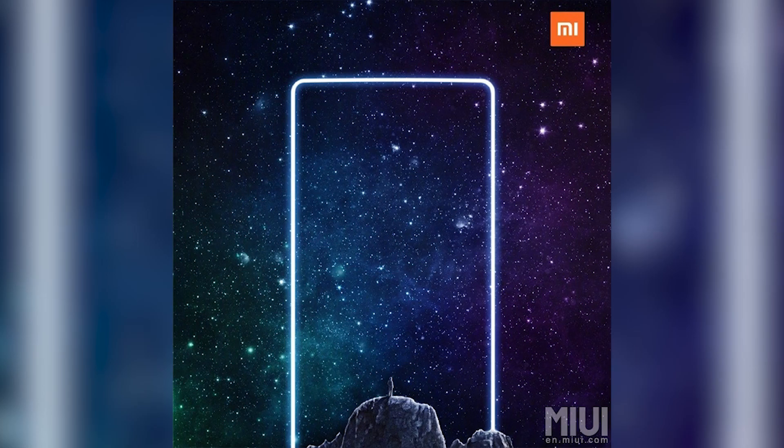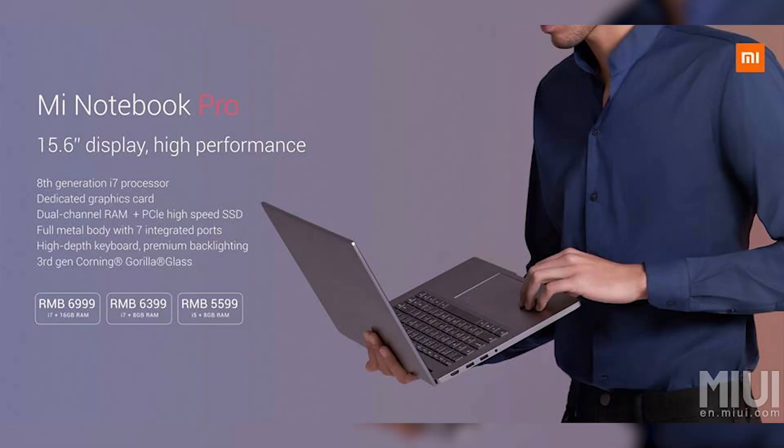By the way, this wasn't the only phone Xiaomi launched today — they did also launch the Mi Mix 2. If you haven't checked out our video on that, here's a card to that. And they also happened to launch a Mi Notebook Pro. If you'd like to see us do a video on that too, let us know in the comments below and I'll try to get that done.